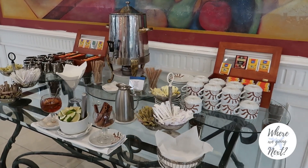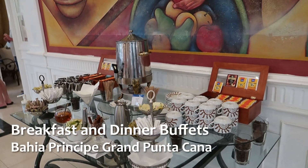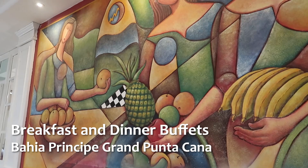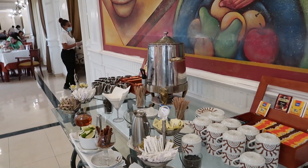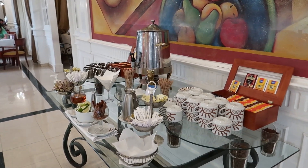Hey guys, welcome back to our channel. Today we're at the Bahia Principe Gran Punta Cana and we're here at Orchidea, which is the name of the buffet we're going to take a tour through here at breakfast. Full disclosure, Bahia Principe did invite us out and covered the cost of our stay, so thank you Bahia Principe.